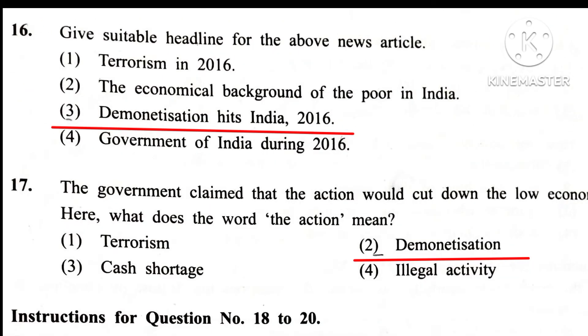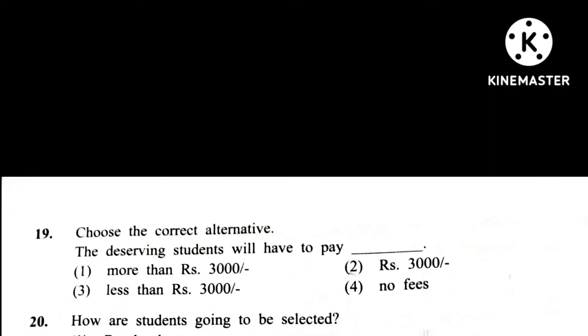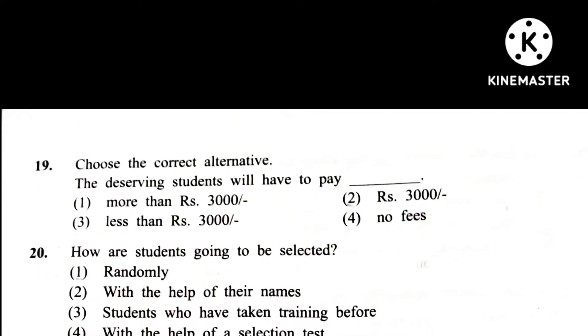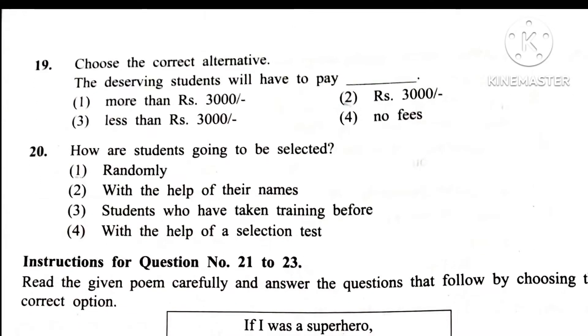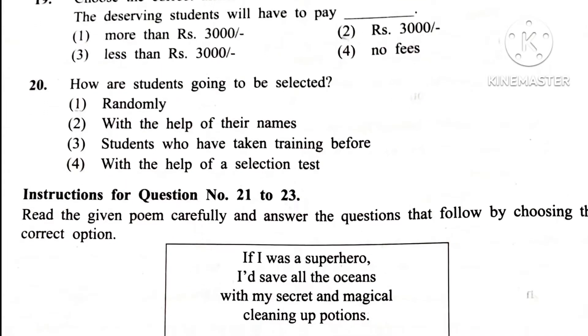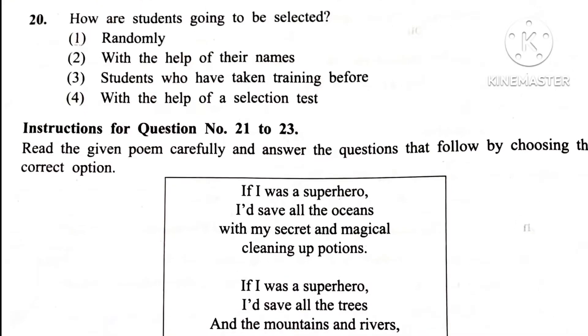Question 19. Choose the correct alternatives. The deserving students will have to pay blank. Answer is 3rd: Less than Rs. 3000, because the bracket suggests that deserving students will get a discount.